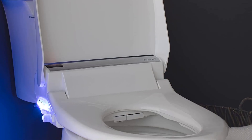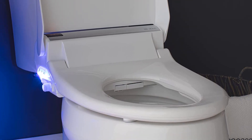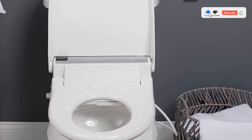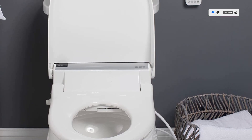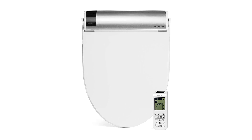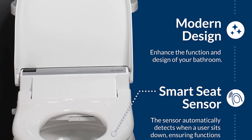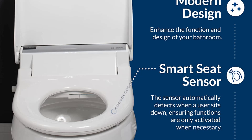The Bliss nozzle self-cleans, but it does it from the inside out. First, it rinses the inside of the nozzle before running water over the outside to finish the job. While this model has a remote control on which you can access and adjust every feature, it also has onboard manual controls for the main functions. The Bliss is an excellent option for those who don't want to mess with settings every time they go to the bathroom.